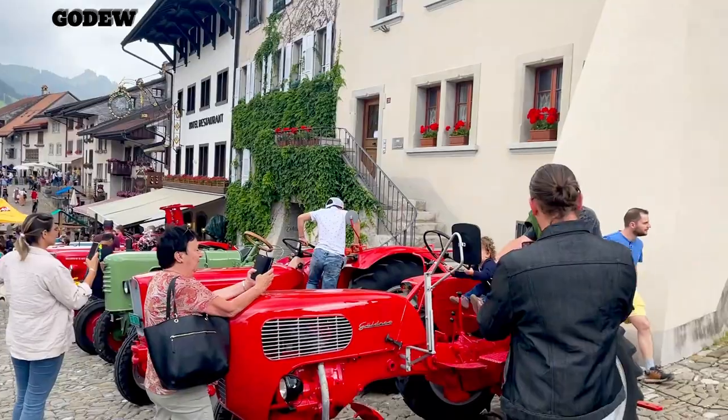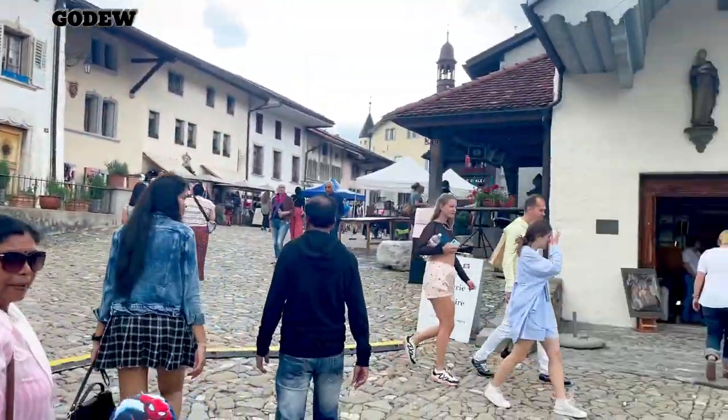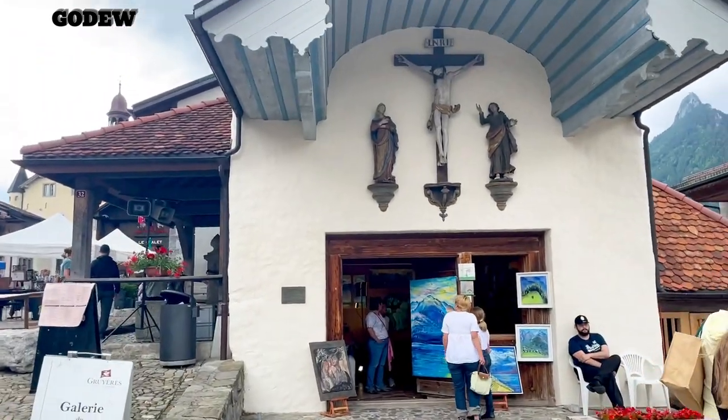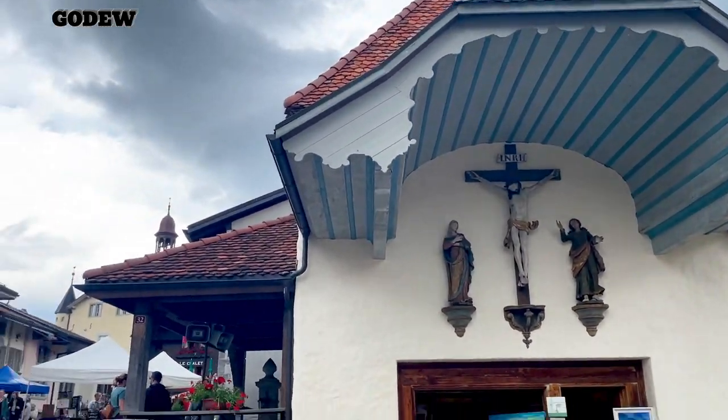Gruyères is also famous for being a filming location for Hindi movies. A number of Bollywood movies have been shot here at Gruyères. I knew a few of them.